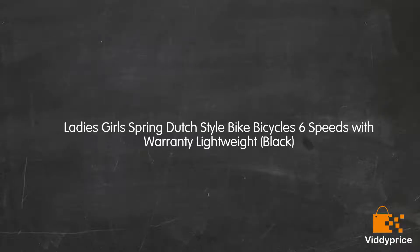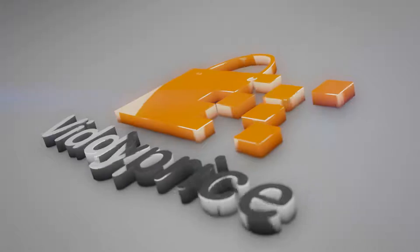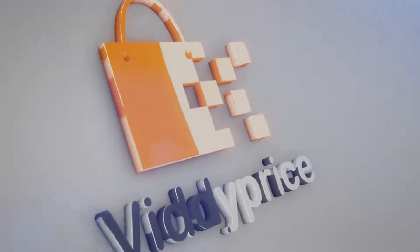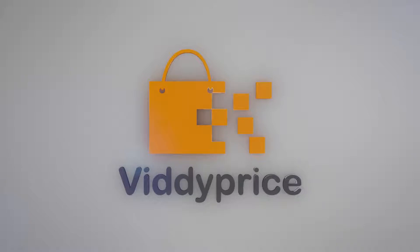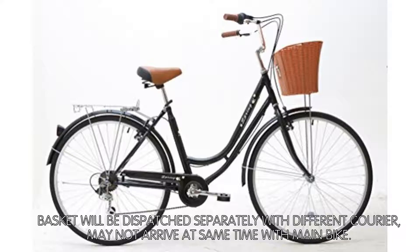Let's talk about Ladies Girls Spring Dutch Style Bike Bicycles 6 Speeds with Warranty Lightweight Black. The basket will be dispatched separately with a different courier and may not arrive at the same time as the main bike.